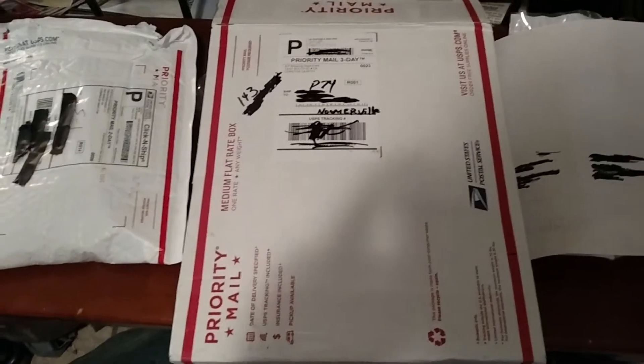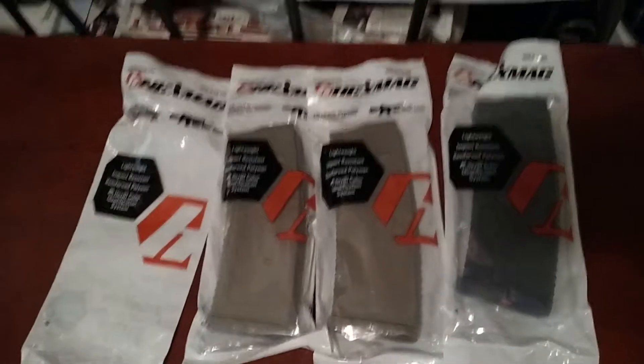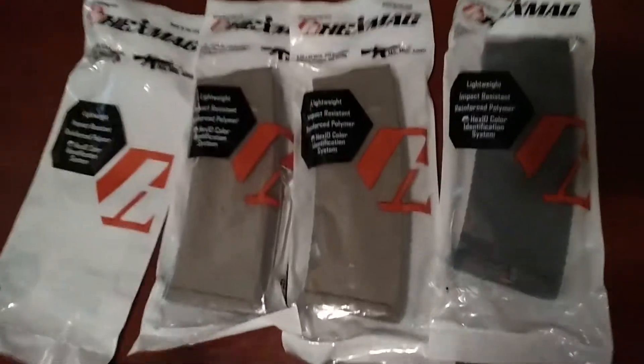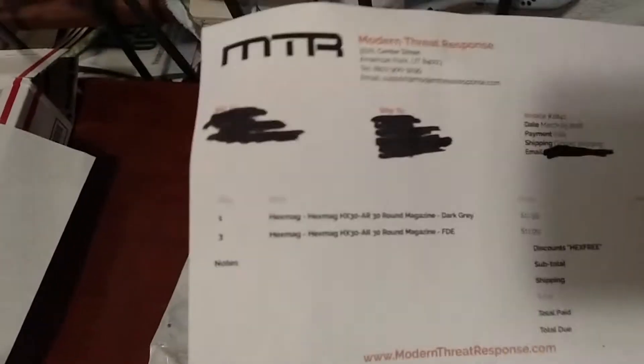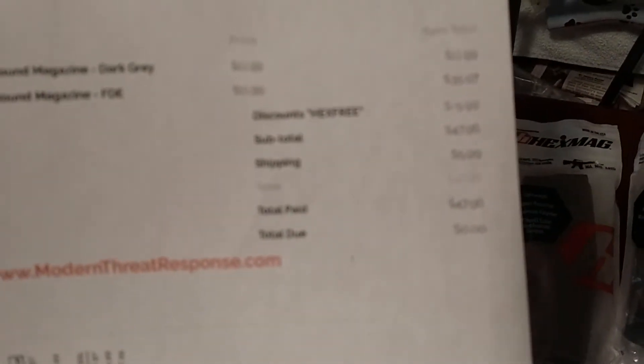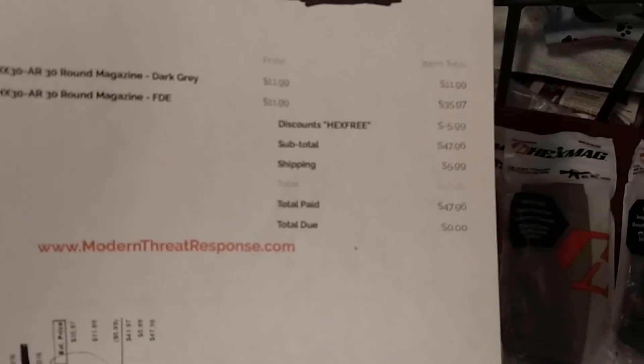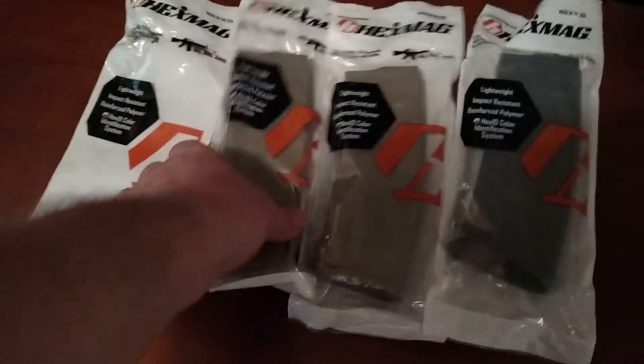The first is going to be the CCC HexMag deal from Modern Threat Response. It was $11.99 a piece, HexMag with free shipping. You see it now — Modern Threat Response. Good deal, Triple C.